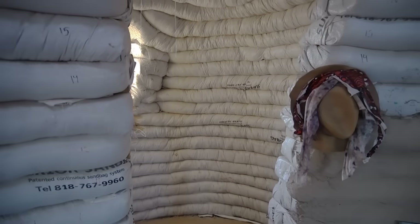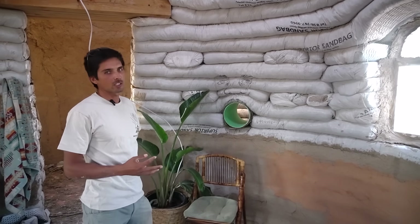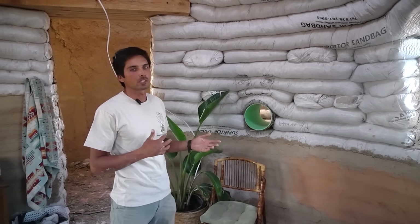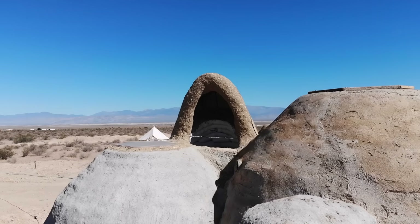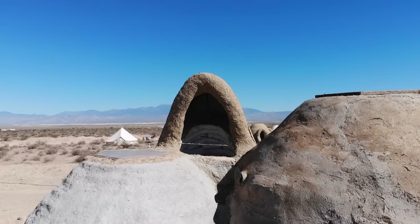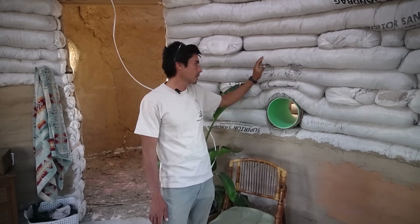Some unique features about this dome: we want to incorporate passive cooling. This is an example of a wind scoop — an attachment on the outside of the dome that brings air from the top of the building down through it and into the main space and the other room.